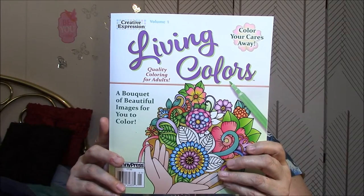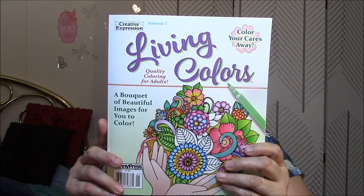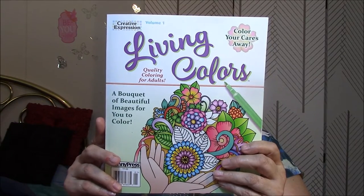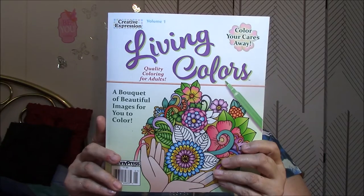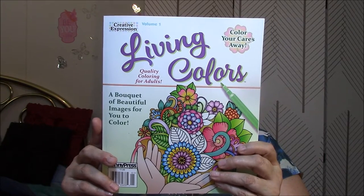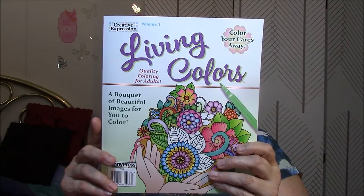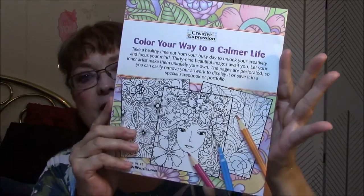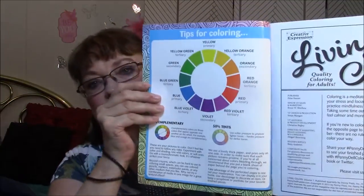Take a healthy time out from your busy day to unlock your creativity and focus your mind. 39 beautiful images await you. Let your inner artist make them uniquely your own. The pages are perforated so you can easily remove your artwork to display it or save it in a special scrapbook or portfolio, which I will do. The inner cover shows you the color wheel and stuff.